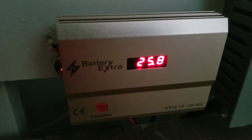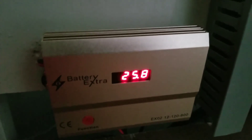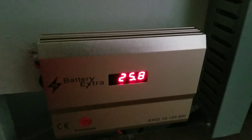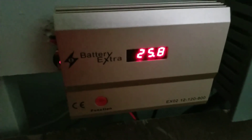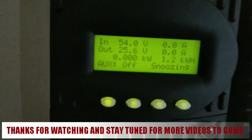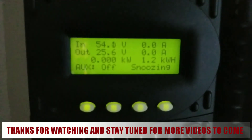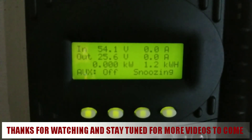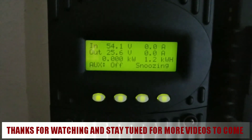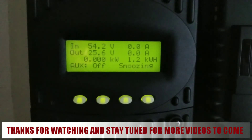We didn't go to float today because conditions weren't good enough, but we still managed to bring in some power. The battery extra reading is maintaining the batteries well. The Outback finally went into snooze mode — it's coming up on 8 o'clock, 2000 hours — and we got 1.2 kilowatts of power, which is awesome.